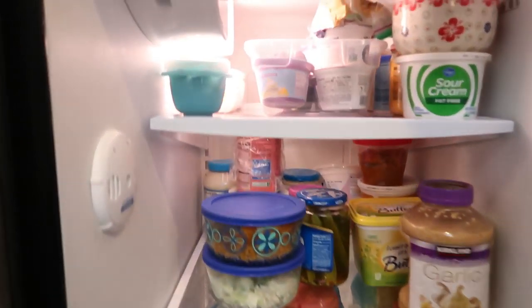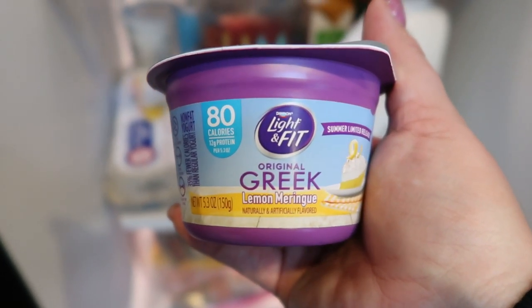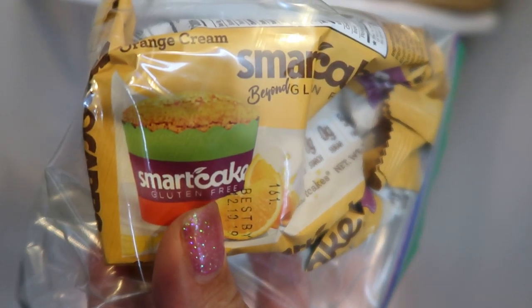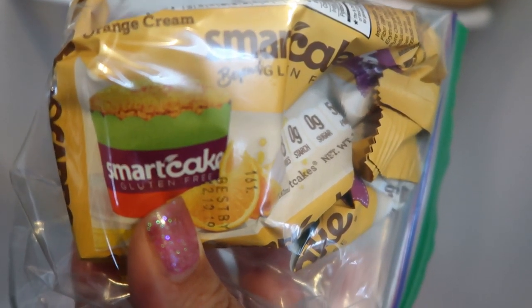Now we're moving into the refrigerator. My first fridge must-haves are yogurts — I love putting a little Julian Bakery pro granola on them. I've been loving the lemon meringue, and you know I love the Two Good yogurts. Another thing that's always in my fridge are Smart Cakes. I always have one open to make a parfait — yogurt, a Smart Cake crumbled in, and fat-free Reddi Whip. This orange cream Smart Cake is one smart point, available on Smart Baking Co.'s website with 10% off using my code.